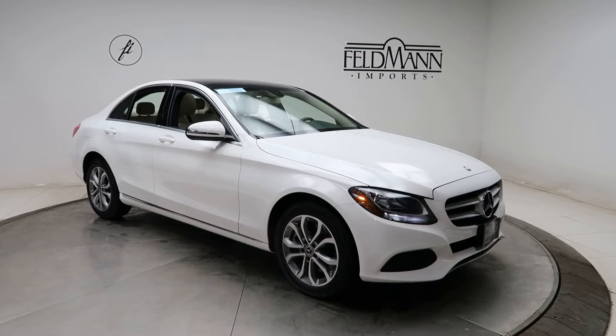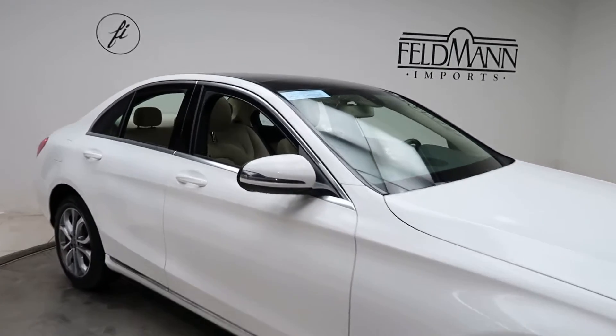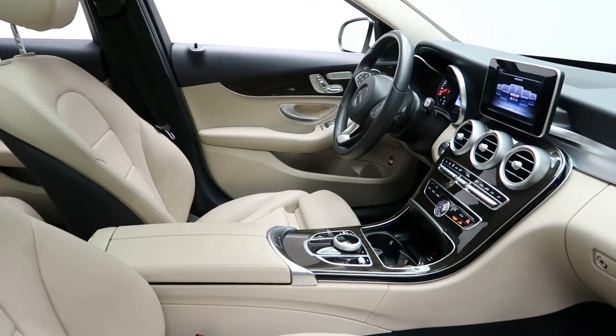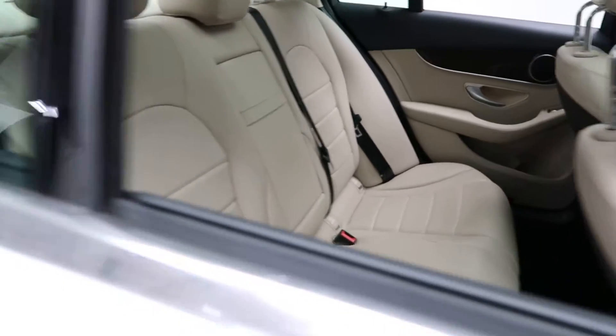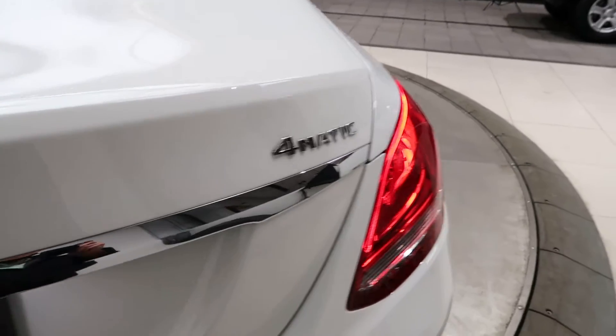This one has 17-inch 5-spoke alloys. The tires are in good condition. C300 4MATIC badging.